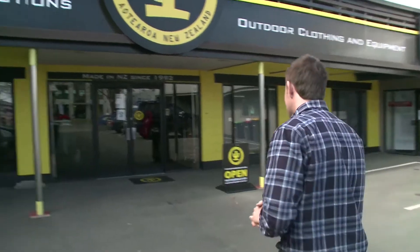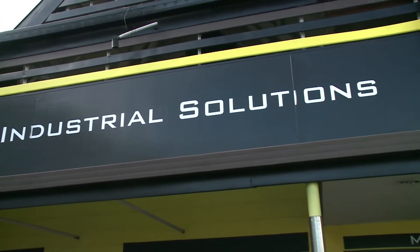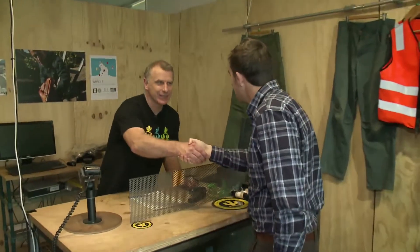Today we're down at Cactus Clothing and we're going to go check out their amazing products. Hey Rob, how's it going? G'day Scotty, how are you? Oh, I can't complain. So Cactus, tell me a bit about the history.